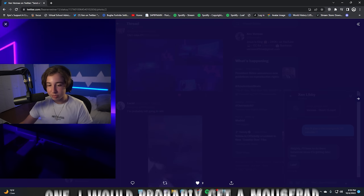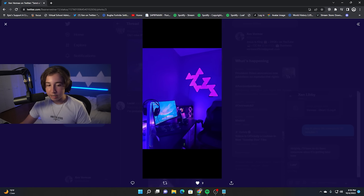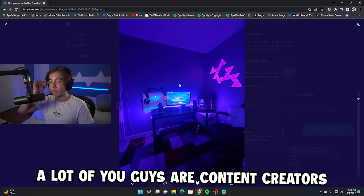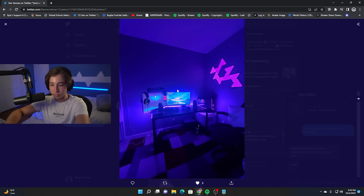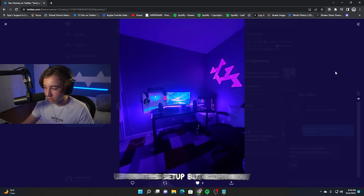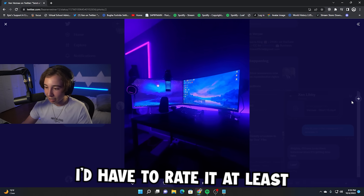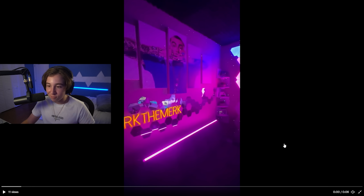I would probably get a mouse pad that covers the whole desk — it looks like you're only using one for the mouse. And since you're a streamer, or at least a content creator, I would get a monitor mount, put this monitor vertical over here, and keep this one horizontal but pushed back more. That would really boost the points. Right now, I'd rate it nothing less than a 7.5.